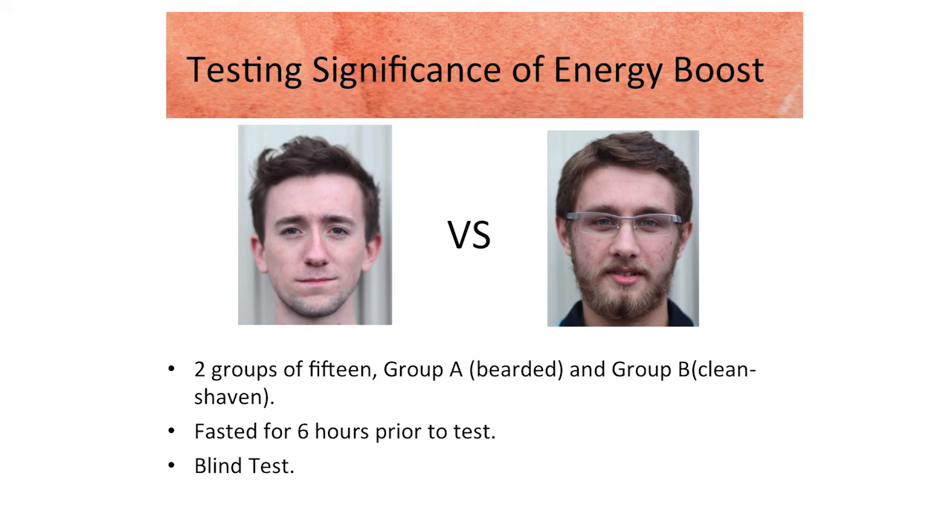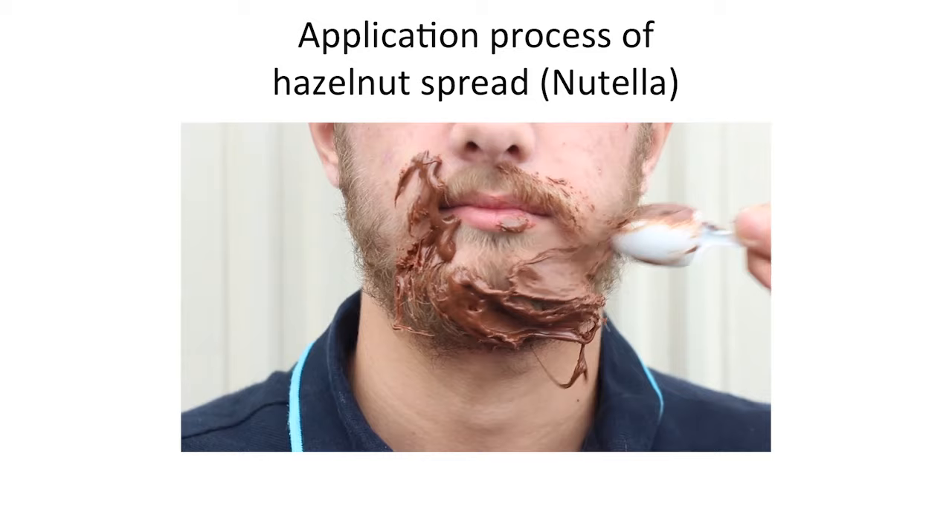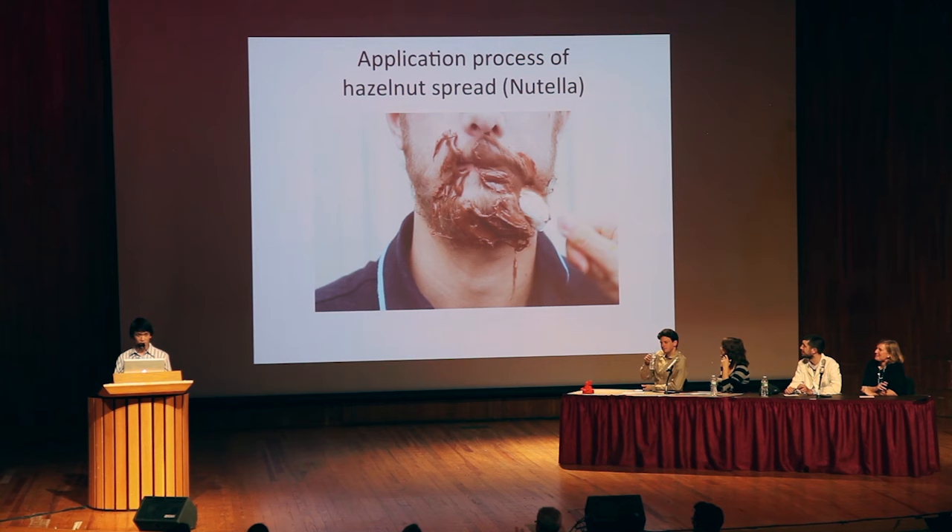For anyone who is sensitive to graphic content, you should turn away right now. The following clip is a demonstration of the application process of the high-energy content paste. The paste in our case was hazelnut spread, more commonly known as Nutella.